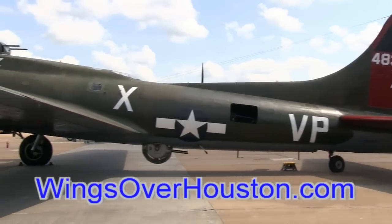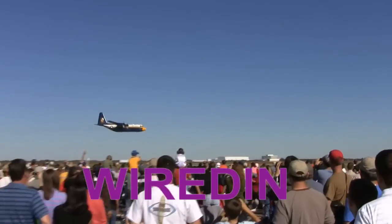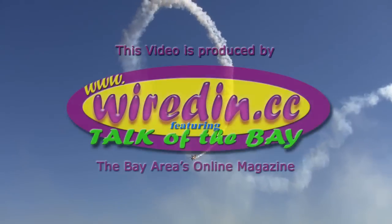Be sure to get your tickets online at wingsoverhouston.com and use the WIREDIN promo code — that's W-I-R-E-D-I-N — to get that extra discount. We'll see you out there!